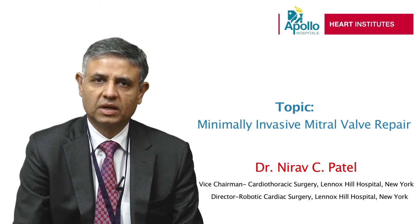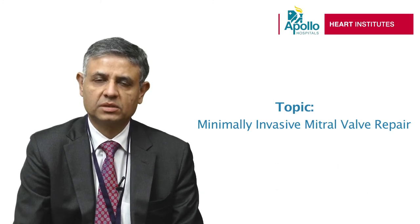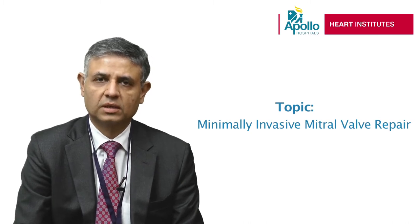This is a direct vision approach without using any sophisticated instruments or expensive equipment, and this operation can be easily done without any advanced cost or increased cost for the population in India.